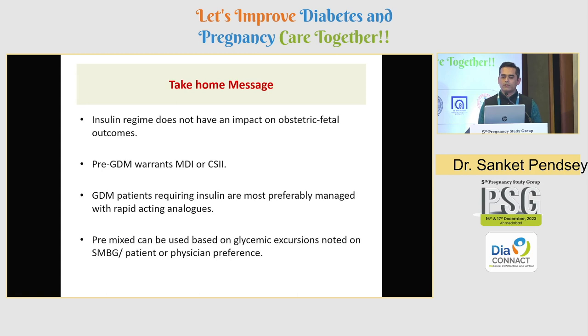In conclusion: one size does not fit all patients with pregnancy and hyperglycemia. We need to assess glycemic patterns and decide accordingly. Most GDM patients have rapid postprandial spikes, so rapid-acting insulin analogs should be preferred. All pre-gestational diabetes patients — type 1 or type 2 — should be on basal-bolus, or an insulin pump if affordable. Pre-mixed insulin is a decent alternative for those who cannot afford multiple injections, cannot monitor adequately, or refuse multiple daily injections. Thank you.